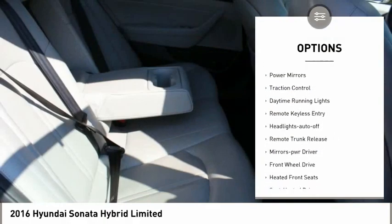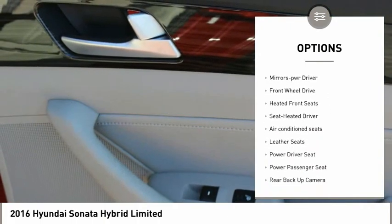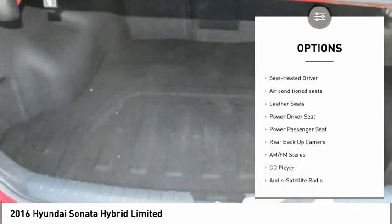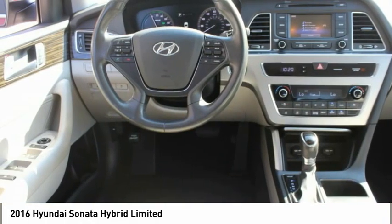Aluminum wheels, heated side mirrors, power mirrors, traction control, daytime running lights, remote keyless entry, headlights auto off, remote trunk release, mirror memory, FWD.